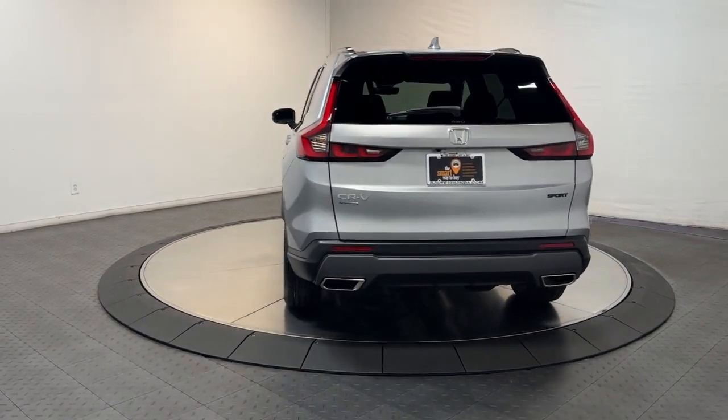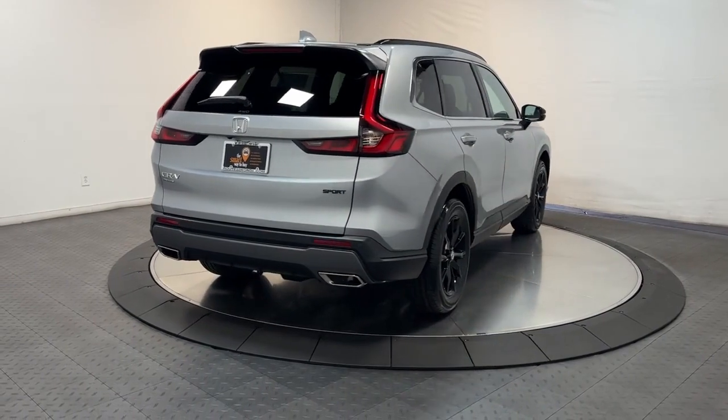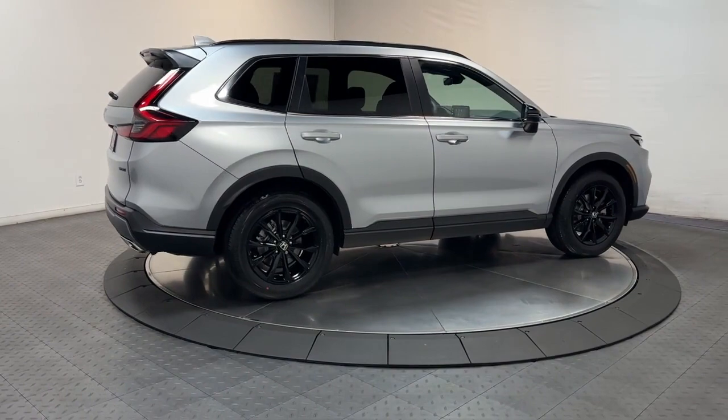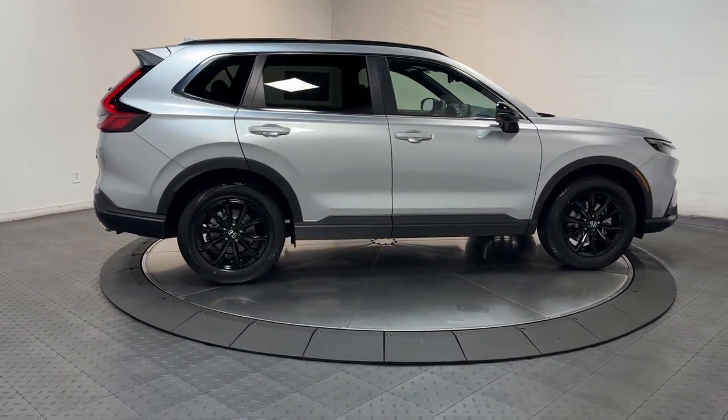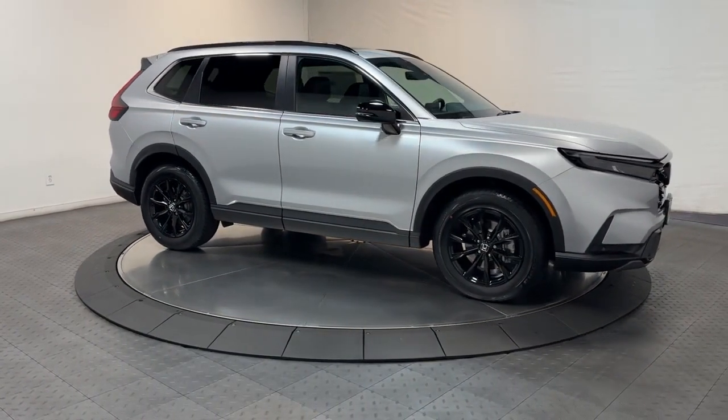These are just some of the great options this vehicle comes with: Wireless Apple CarPlay and/or Android Auto, Moonroof, Keyless Entry, Adaptive Cruise Control, Satellite Radio, Backup Camera, Power Lift Gate, Power Passenger Seat, Heated Mirrors, and Dual Zone AC.